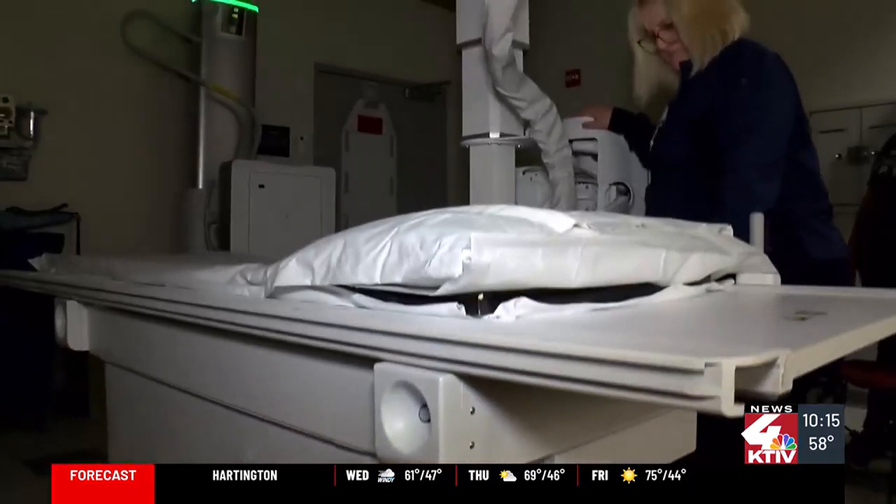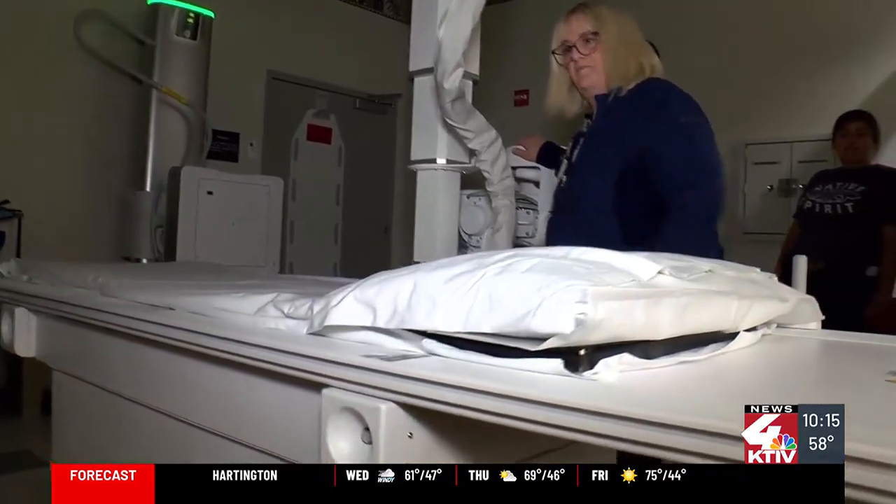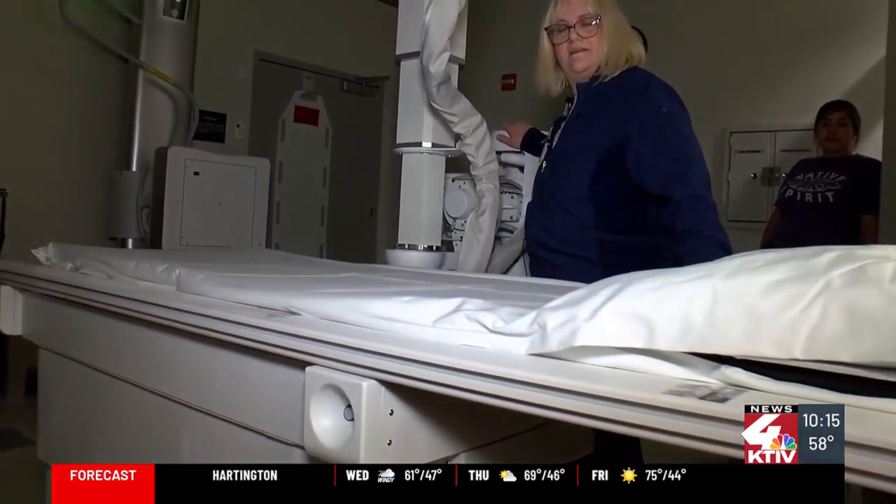It also includes a high-tech X-ray table. It's longer and more accessible to patients with mobility issues, and this piece of equipment allows us to have much more adaptability.